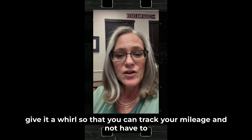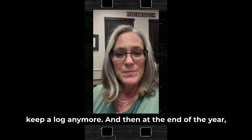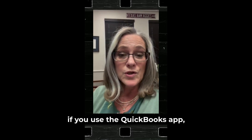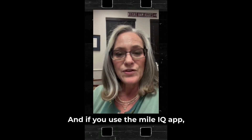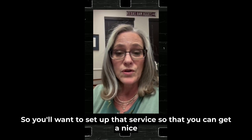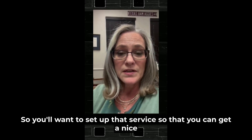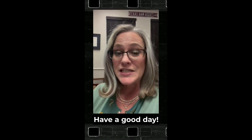You should give it a try so you can track your mileage and not have to keep a log anymore. At the end of the year, if you use the QuickBooks app, it's already in your data for your accountant. If you use MileIQ, there is a fee to pull the report, so you'll want to set up that service so you can get a nice report to print out and give to your accountant at the end of the year. Thank you everybody, have a good day!